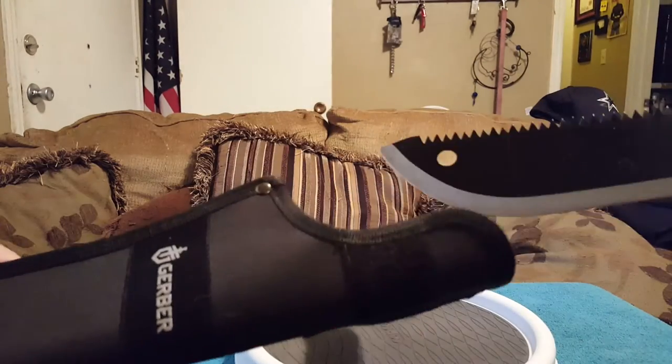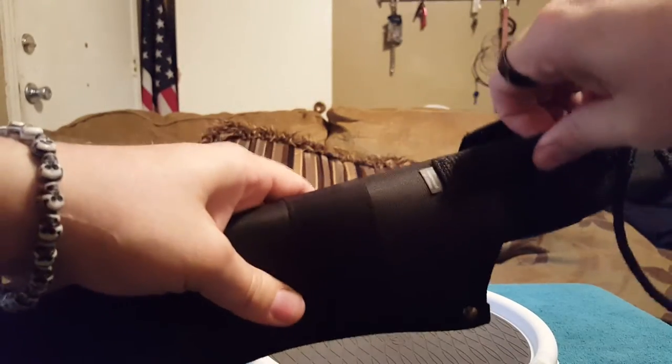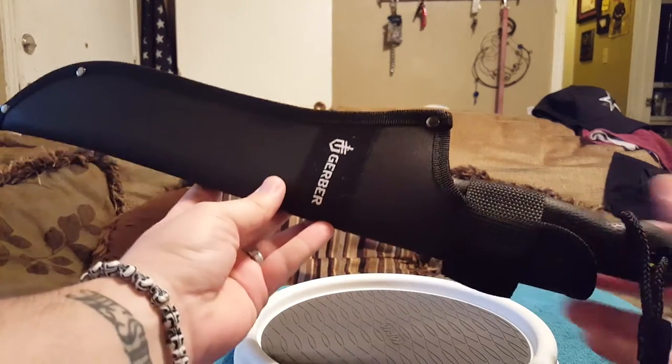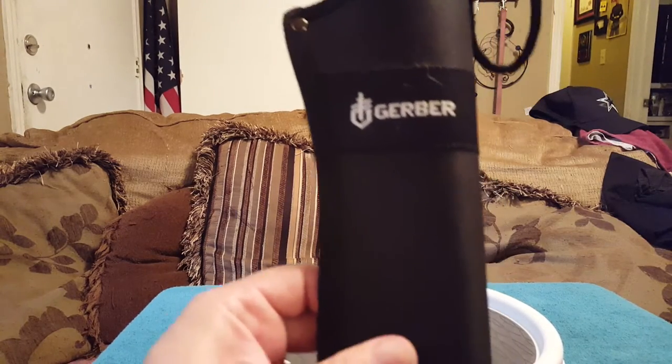The Gerber Gator Junior machete has a lanyard and a nice little sheath with a belt loop. That is my number nine.